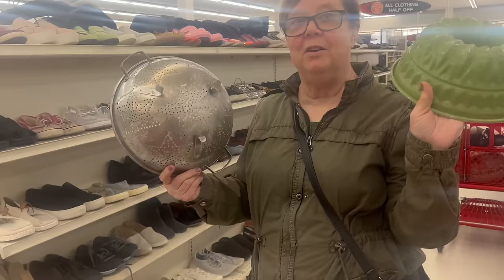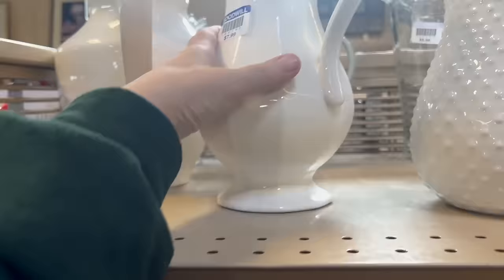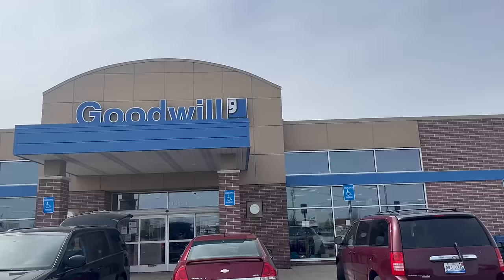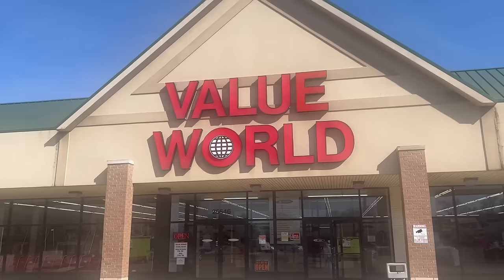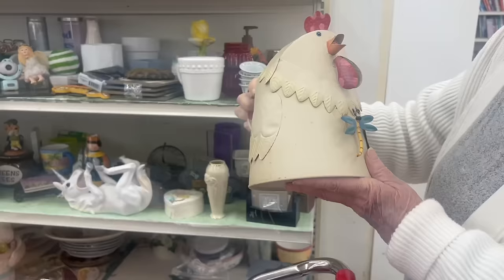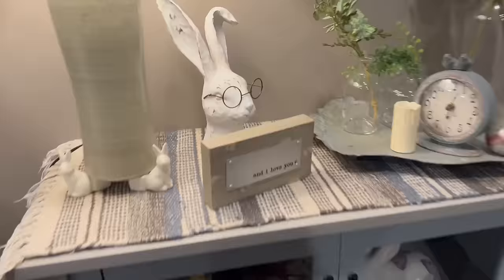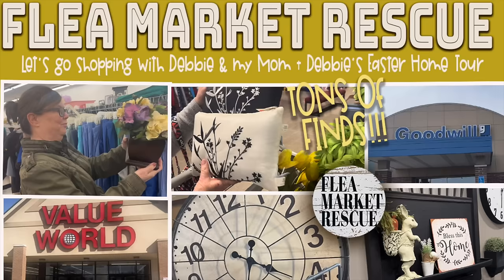In this episode of Flea Market Rescue, come with Debbie, my mom, and myself as we hit a few new thrift stores. We're hitting the Goodwill, Salvation Army, and Value World, which I've never been to. If you're looking for a good shopping adventure, let's go ahead and fill Debbie's van. Also, if you stick around to the end, you'll get to see Debbie's house and how she decorated for Easter. All right, you guys, let's dive into this week's episode.